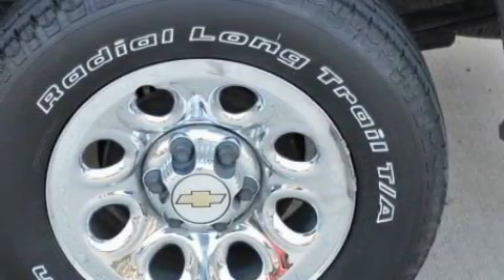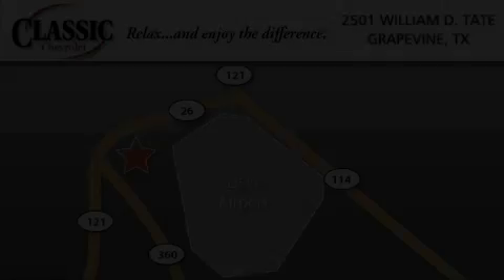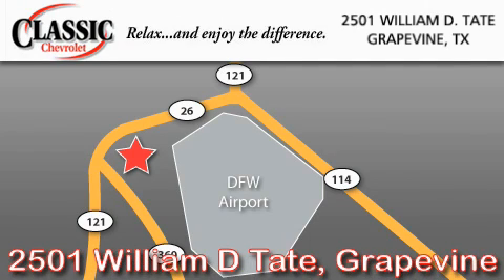This truck won't last long at this price. Call and arrange a test drive now. Classic Chevrolet is located at 2501 William D. Tate in Grapevine. Our goal is to exceed all of your expectations to ensure that you'll return for future visits.